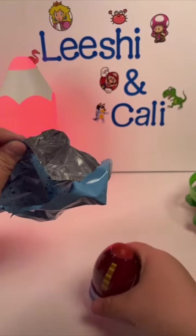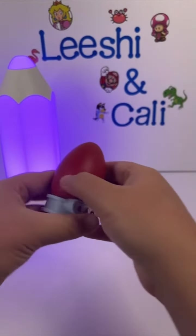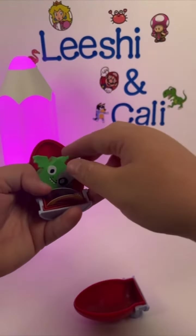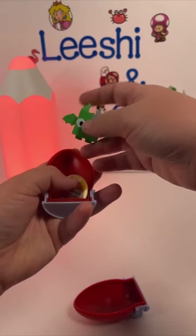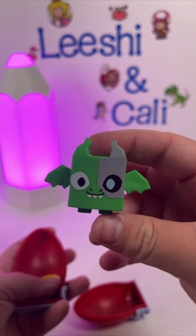And here's the final annoyingly wrapped egg. This one has a dragon — a cyborg dragon. And it looks like it has codes, so I guess I'm going to head over to PetSim and redeem those.